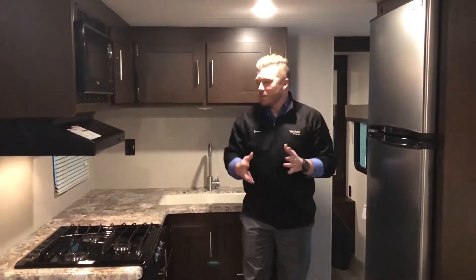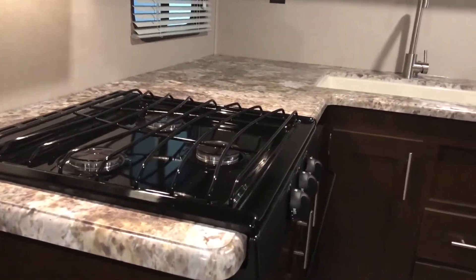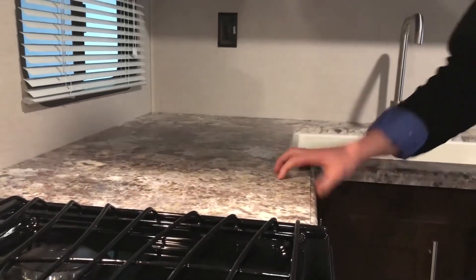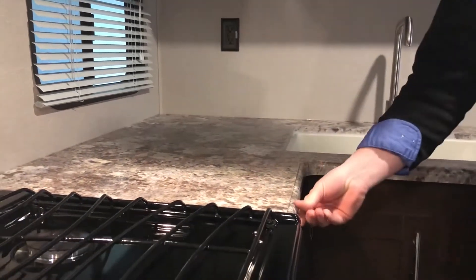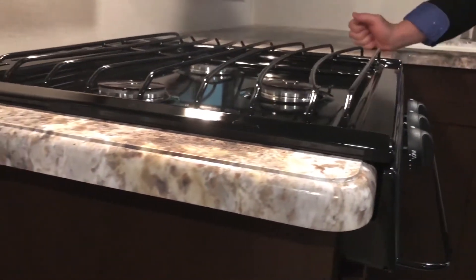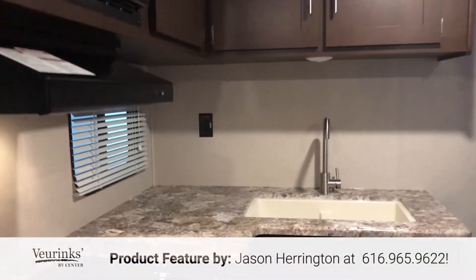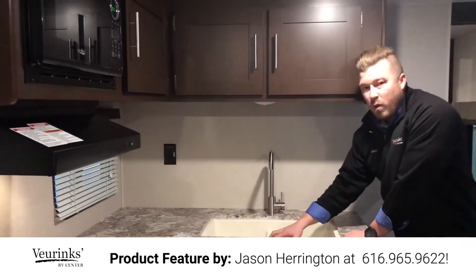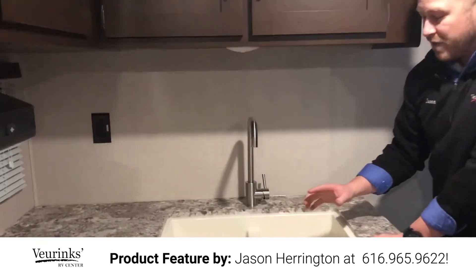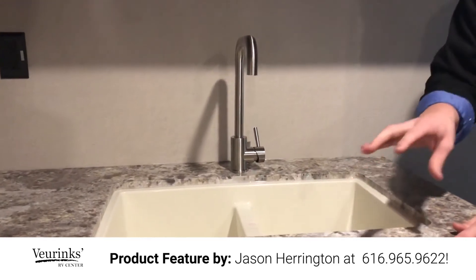Up here in the kitchen — this is one of the best parts. Look at all this prep space. You can put your coffee pot, make all your food, and still have plenty of room. This is an all-new seamless countertop with no tea molding where food and water can get in and ruin it. It comes with cabinets up top and below, drawers, a double-bowl 50/50 split under-mount sink, and a residential modern high-rise faucet. You can also buy a sink cover to give you even more prep space.